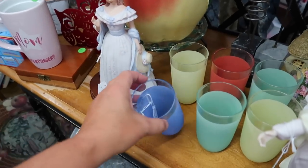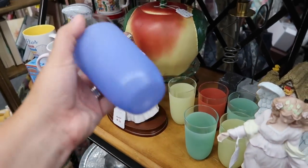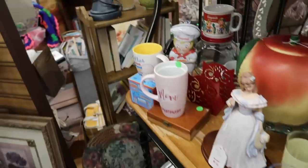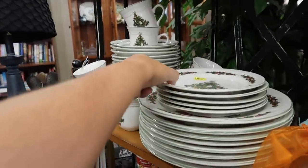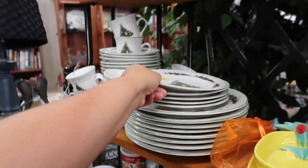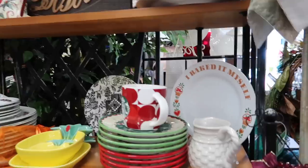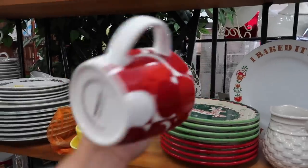These cups here — these are vintage Blendo, $6 for $25. These are nice looking, several different colors. Some Campbell's pieces. This dish set right here — I think it is $30 for the set. Tabletops Unlimited. It is pretty though, very pretty. Some Christmas cups, some plates. Starbucks mug there — I don't see a price on it, maybe it's on the inside.